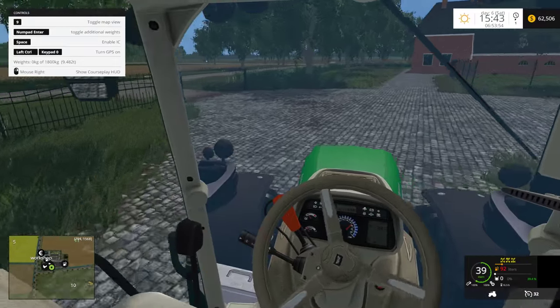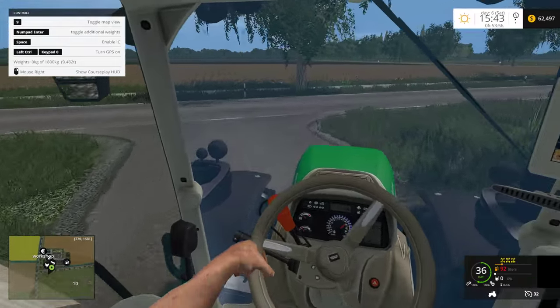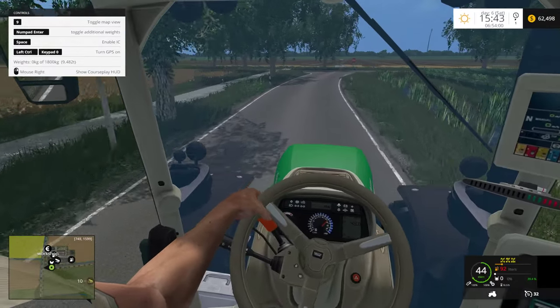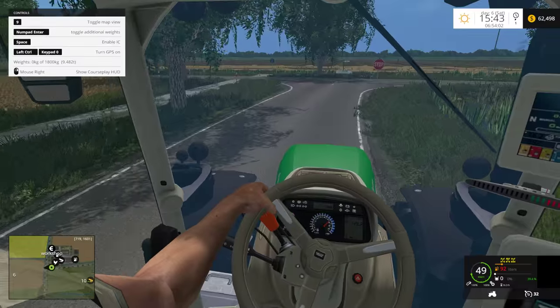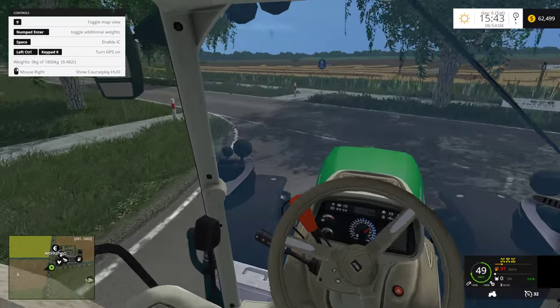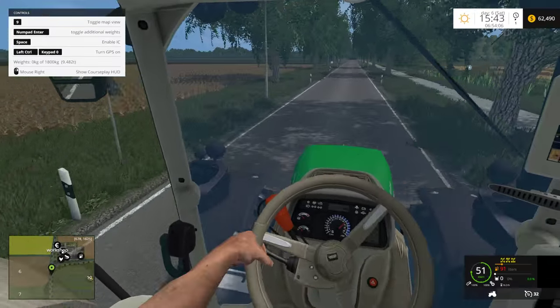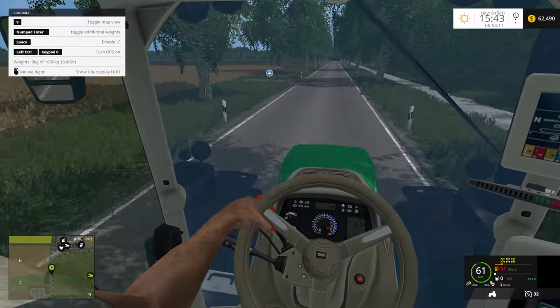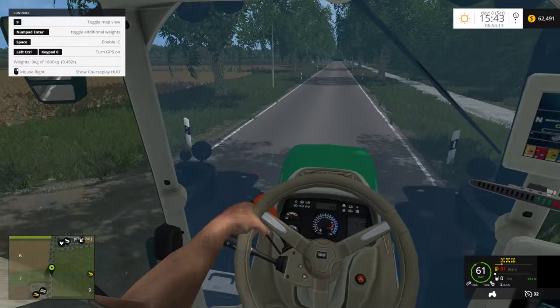The Claas doesn't have the little hand, which also bugs me just a teensy-weensy bit. The Claas 950 we're gonna get is actually made by the same people who made the other Claas — the 850 we have — so it's equal quality. If you can hear that sound, I'll turn it up for you guys.